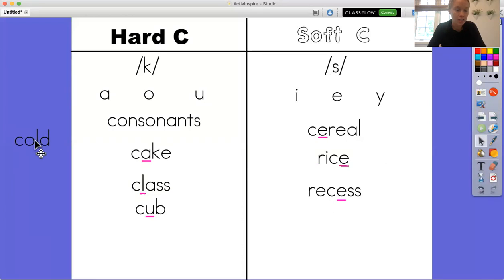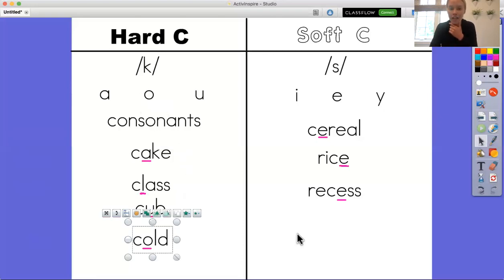Our last word — find the C and then the vowel or letter after it. We have the vowel O. If I look over here at our chart, the vowel O is under the hard C sound. So when I read this word: cold. This is the word cold, and it is making the hard C sound because it has the vowel O after it.